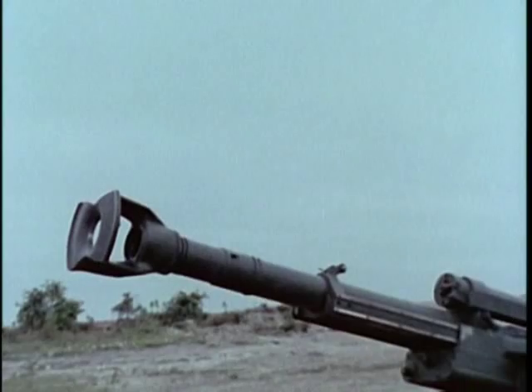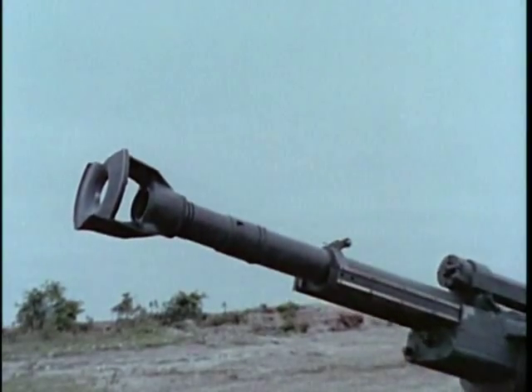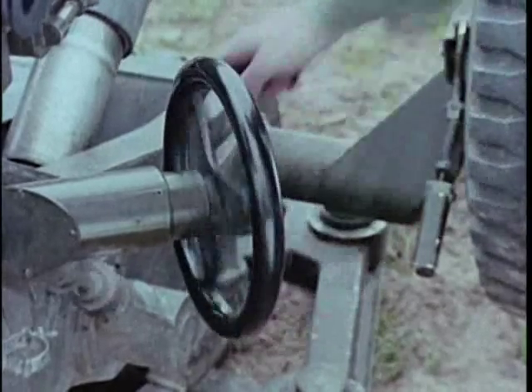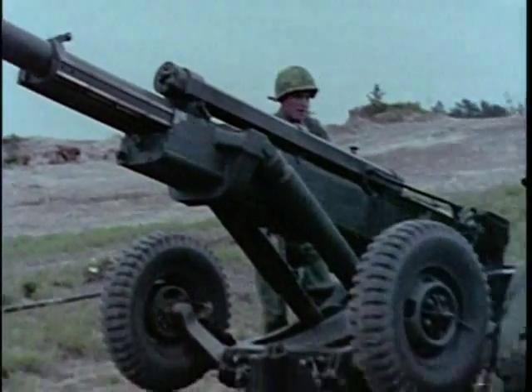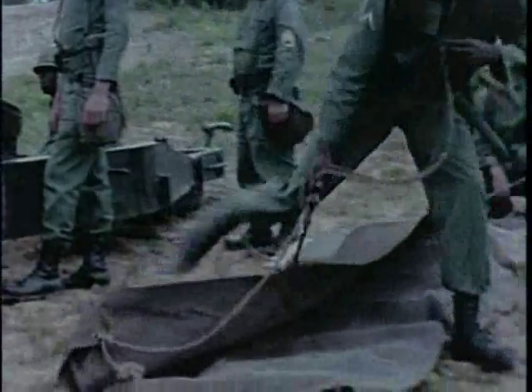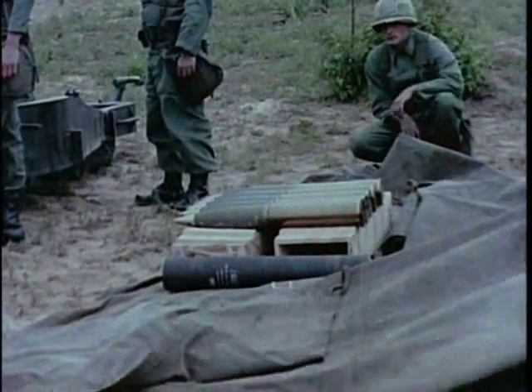It can be moved not only by jeep or helicopter, but parachuted into areas otherwise inaccessible as artillery positions. Its longer tube is designed to fire either standard or extended range ammunition.